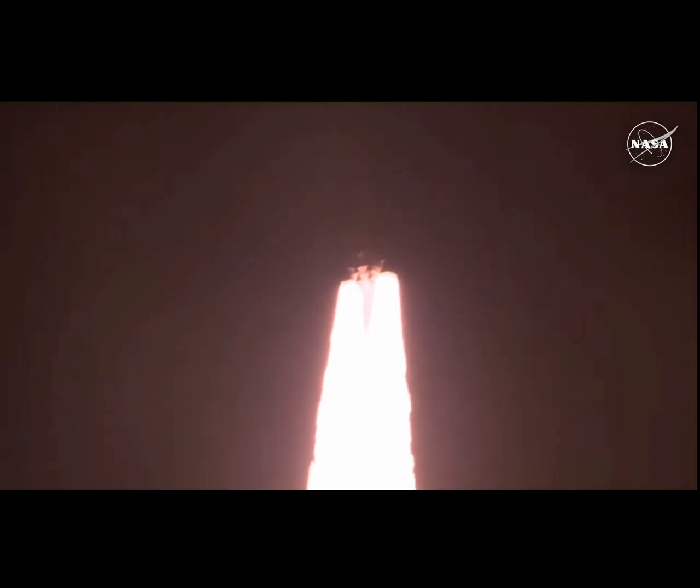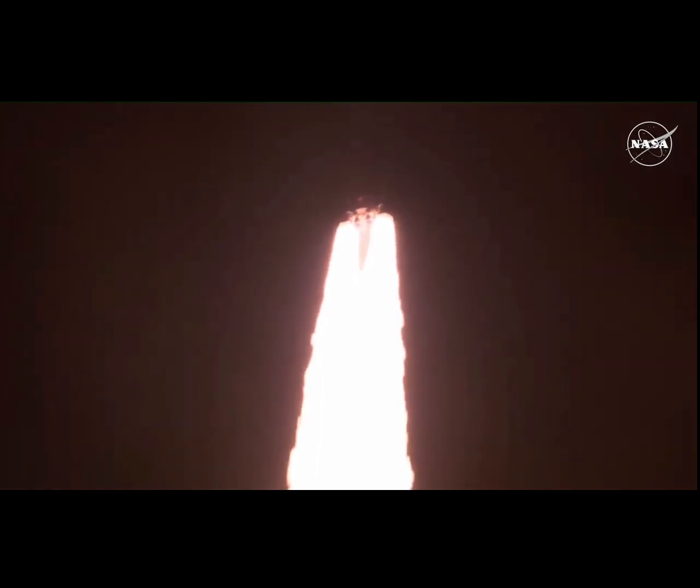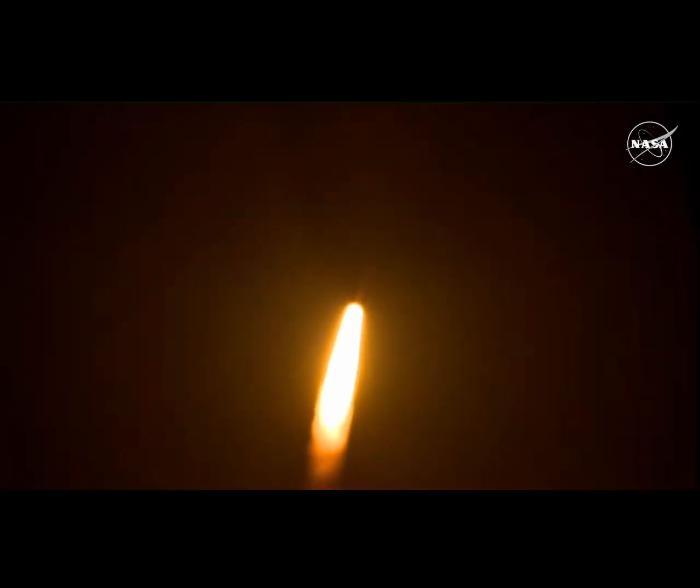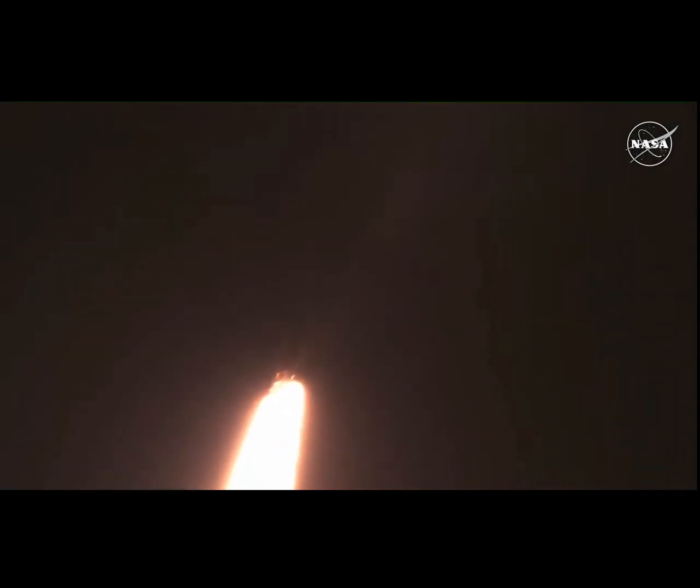All four RS-25 engines on the core stage and two solid rocket boosters now propelling the vehicle at 128 miles per hour. Hearing good control on the roll from teams in Mission Control Houston. All good calls so far. Now 30 seconds into the flight of Artemis 1. First milestone will be for the vehicle to pass through Max-Q in about 1 minute and 9 seconds into launch.